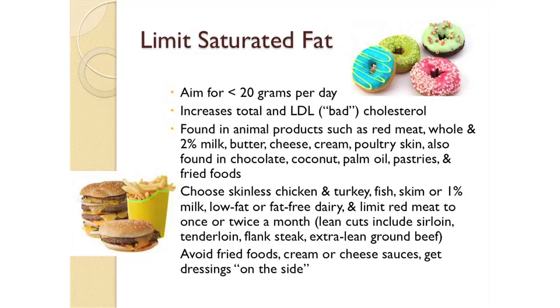In order to reduce your saturated fat intake, try to choose skinless chicken and turkey, fish, skim or 1% milk, low-fat or fat-free dairy, and limit your red meats to only once or twice per month. When you do choose red meats, try to choose lean cuts such as sirloin, tenderloin, flank steak, or extra lean ground beef, and trim off any visible fat.